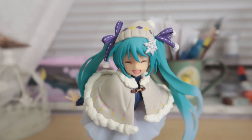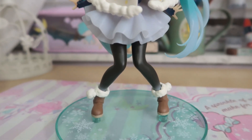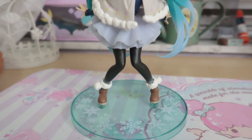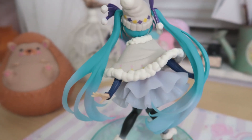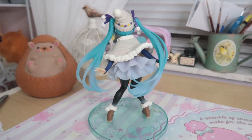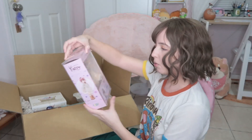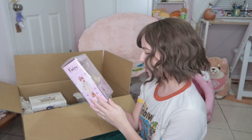This one over here is one of the Miku figures — this is one of her snow figures, the Miku renewal winter version. She has a coat and things like that. The listing photo was very limited so I couldn't see much, which was a bit scary.